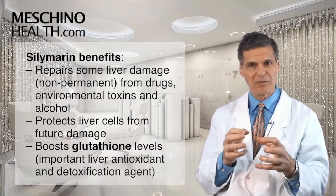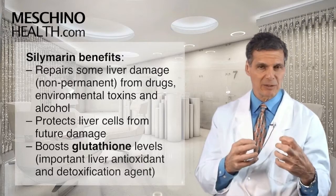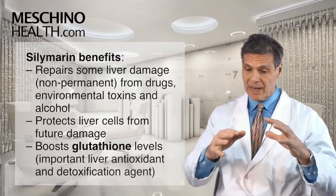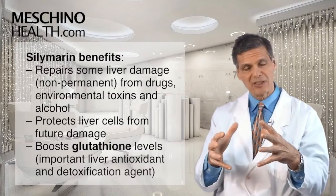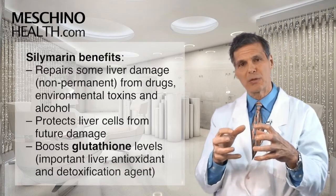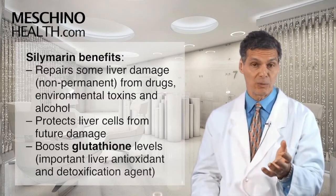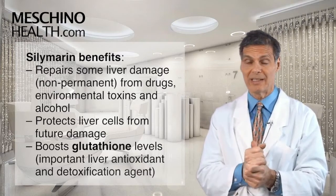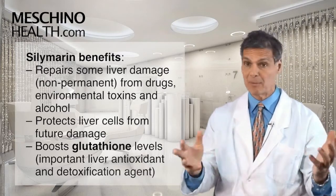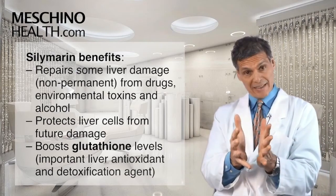Silymarin has been shown in studies to help repair some forms of liver damage. If the liver cells have been damaged by drugs, environmental exposures, or even alcohol, and the damage is not yet permanent, silymarin can sometimes help the liver cells repair themselves so that liver function is reverted back to a more normalized state. That's an incredible thing because there aren't drugs that can do that — exercise can't do it, other supplements can't do that.